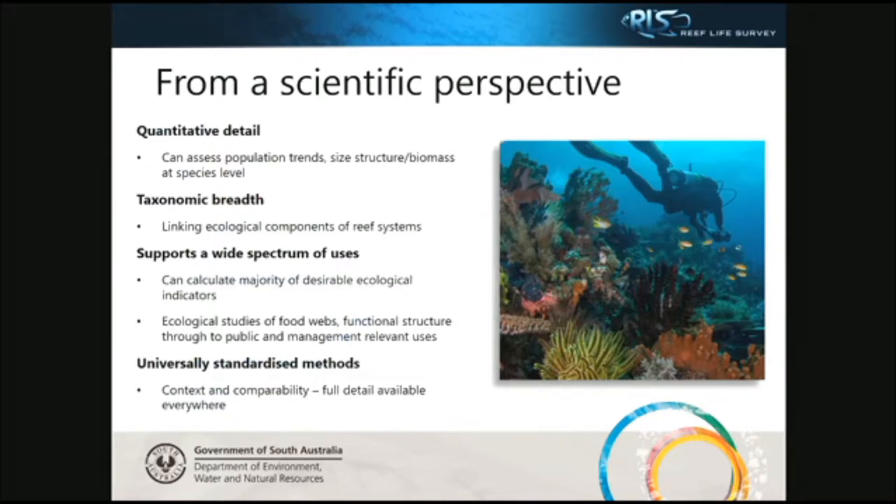From a scientific perspective, RLS data is of really high quality. There's a lot of attention to training volunteers, so the data that comes out can be used to assess population trends and biomass at species level. We can link ecological components of reef systems, calculate desirable ecological indicators, and use it for studies about food webs, trophic functionality of ecosystems. The main key point is that everybody is collecting data the same way around the world — it's universally standardised, which is amazing for comparing MPAs around the world.